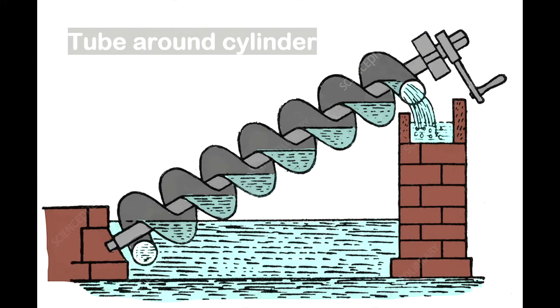The way it works is fairly simple. When first developed, it was composed of tubes wound around a cylinder. As the entire unit rotated, water was lifted within the spiral tube to the higher elevation.